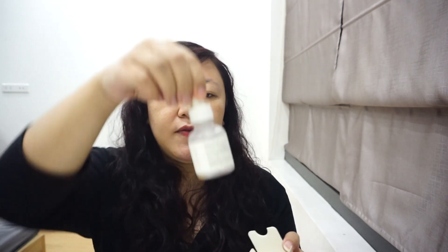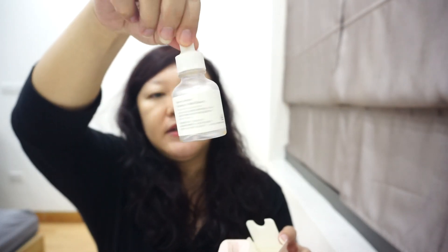Next is the only Beauty of Joseon serum I've tried: the Revive Serum with ginseng and snail mucin, which is brown in color. The bottle is very small and cute. It's light and hydrating — I don't have much to say beyond that. Beauty of Joseon products in general are very decent.